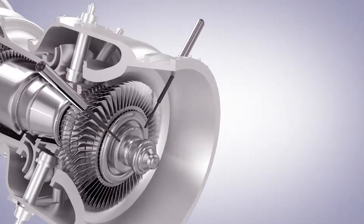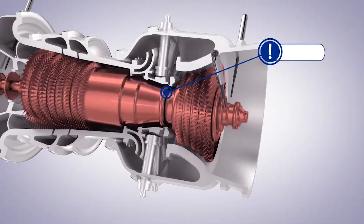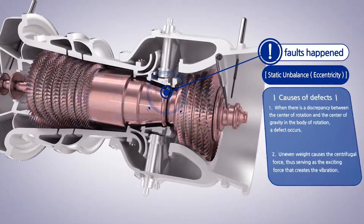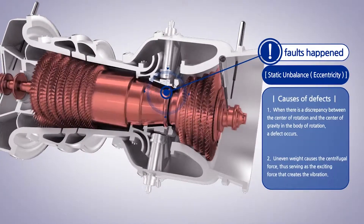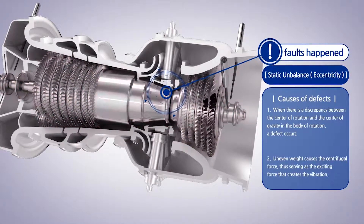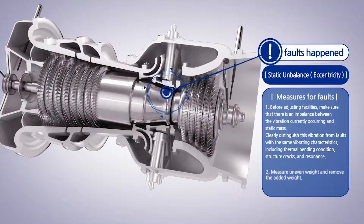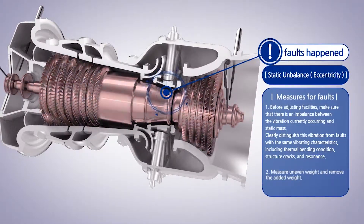When the machinery on real-time monitoring shows any symptom of faults, EXRBM promptly detects the symptoms before they develop into serious faults or malfunctions in the machinery. By diagnosing the types and nature of faults correctly, EXRBM also suggests suitable measures for machinery managers for prompt and quick response to the faults.